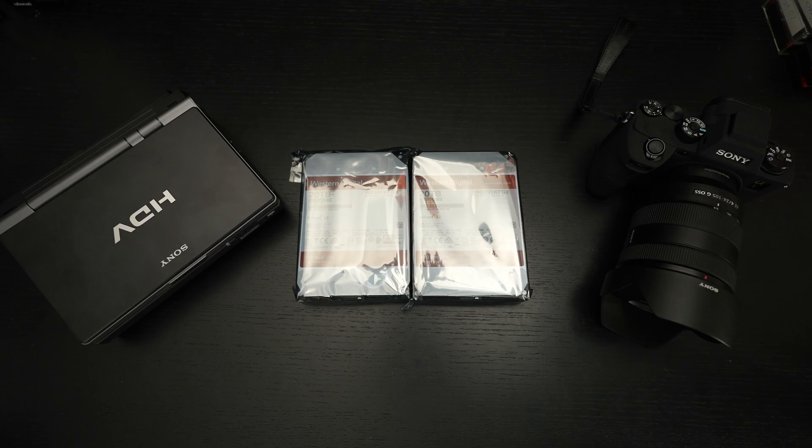I've got Western Digital 20 terabyte RED Pro drives. These have five-year warranties, 7,200 RPM, 512 meg cache, and they really are one of the best options in my opinion at a dollar per gigabyte that you can get on the market. There are only a few I would even entertain as my first choice when entrusting copious amounts of data to any particular manufacturer.